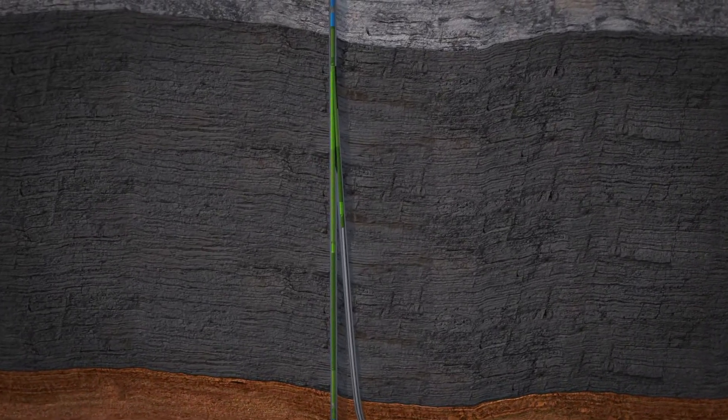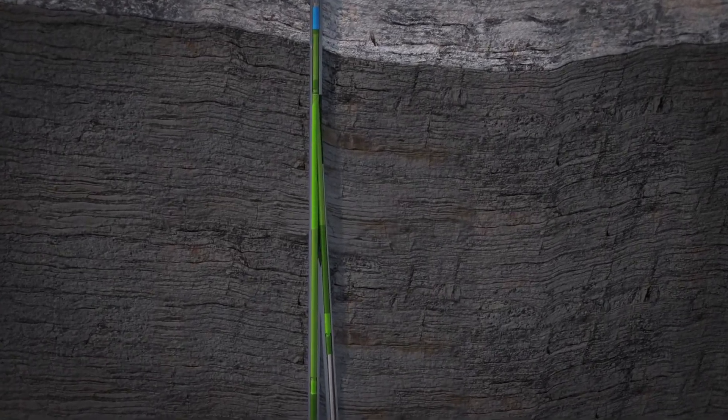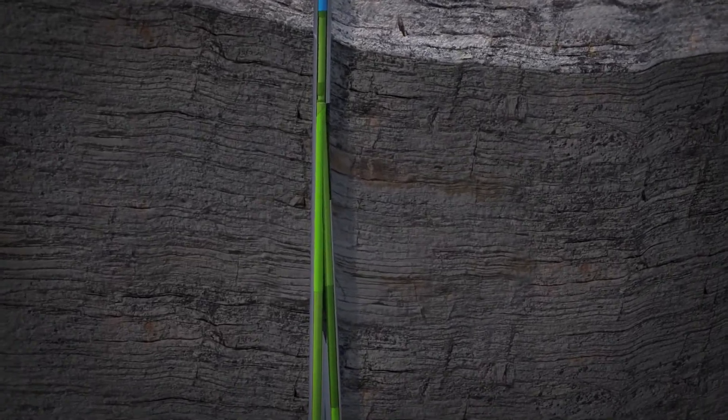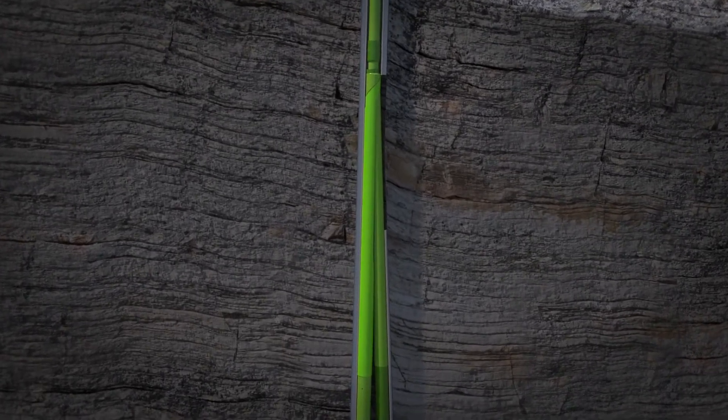Beyond the increased reservoir contact and production achieved, return on investment is dramatically improved through shared vertical drilling, stimulation, artificial lift, and equipping costs.